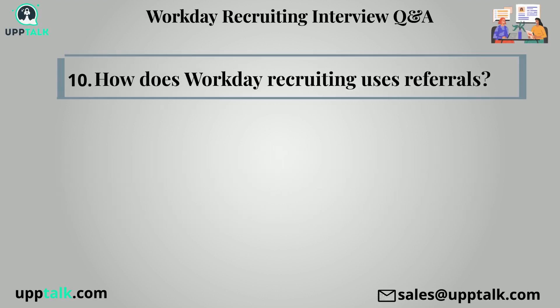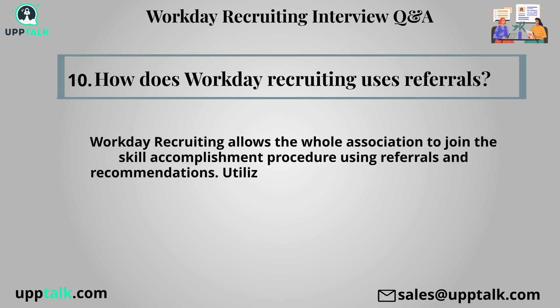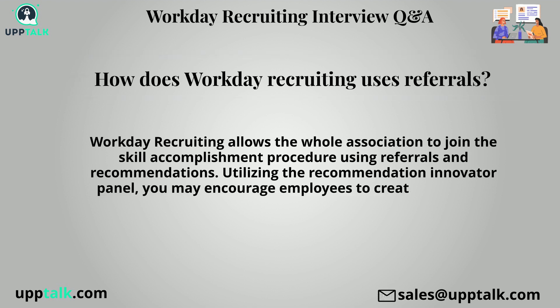Tenth question: How does workday recruiting use referrals? Workday recruiting allows the whole organization to join the talent acquisition procedure using referrals and recommendations. Utilizing the recommendation leader panel, you may encourage employees to create additional referrals by tracking their referral activity.